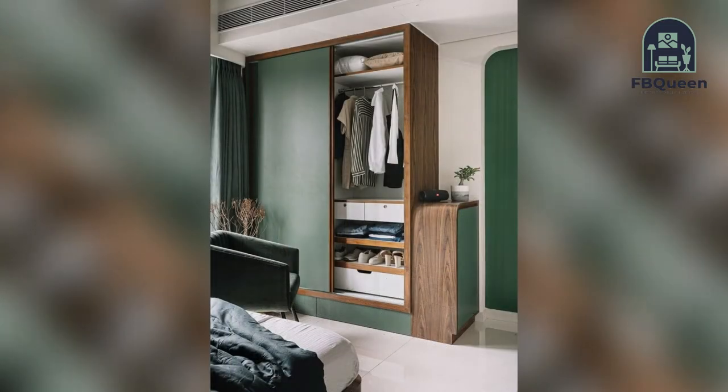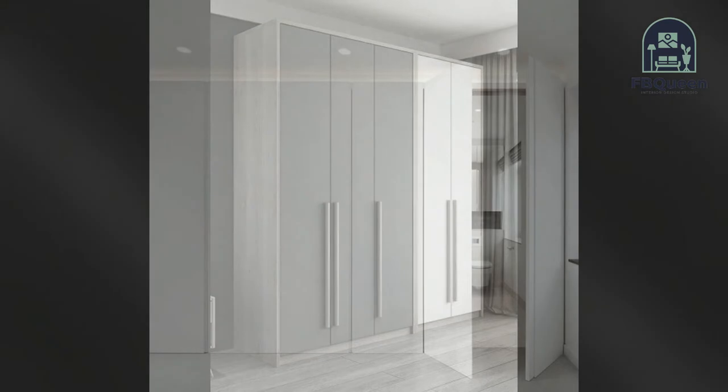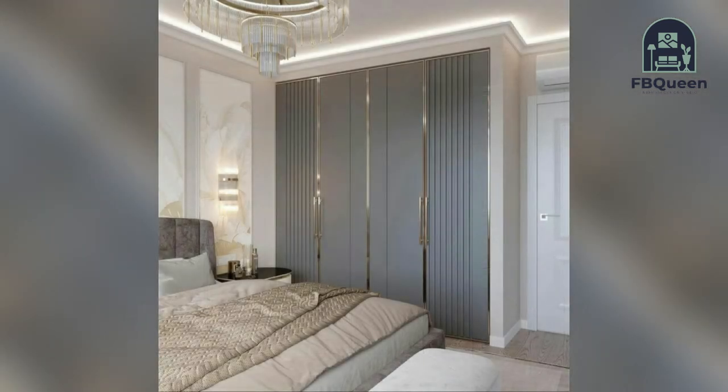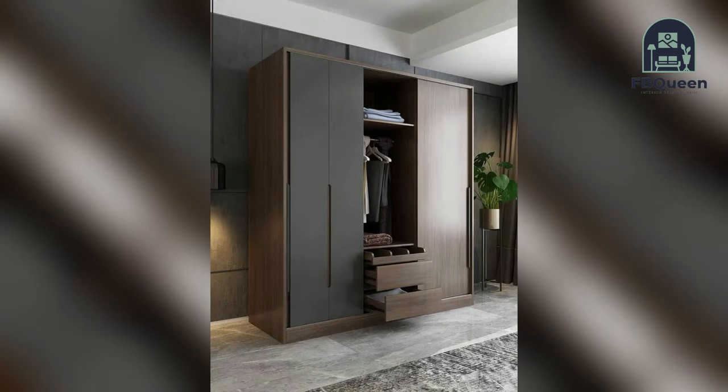Number two: bedroom cupboards alongside the bed. If you are a get-up-and-go type of person, this design is for you. These cupboards sit right next to the bed, making it much easier to access whether it is when you wake up or when you are going to bed.